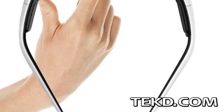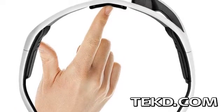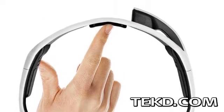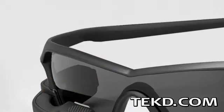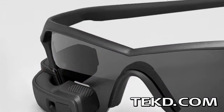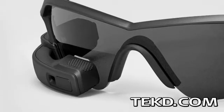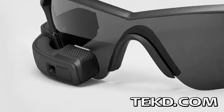The Recon Jet is a standalone portable computing platform that uses a small high-definition display to relay information from running applications to the wearer. Onboard the eyewear is a 1GHz dual-core ARM Cortex-A9 processor with 1GB of SDRAM and 8GB of flash memory storage, which is about the processing power of most smartphones.